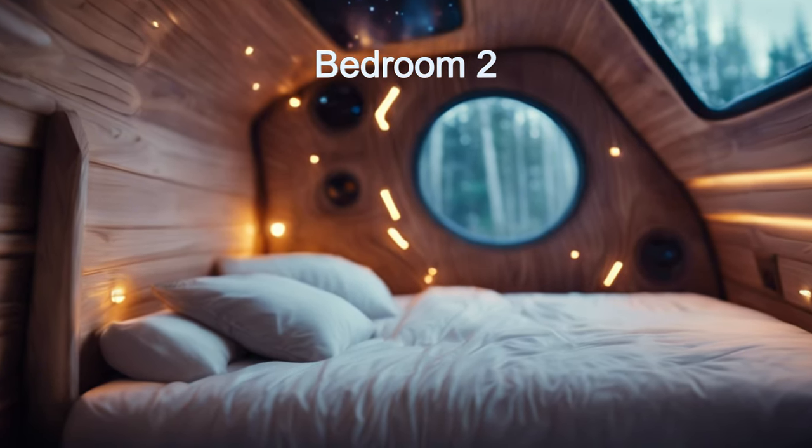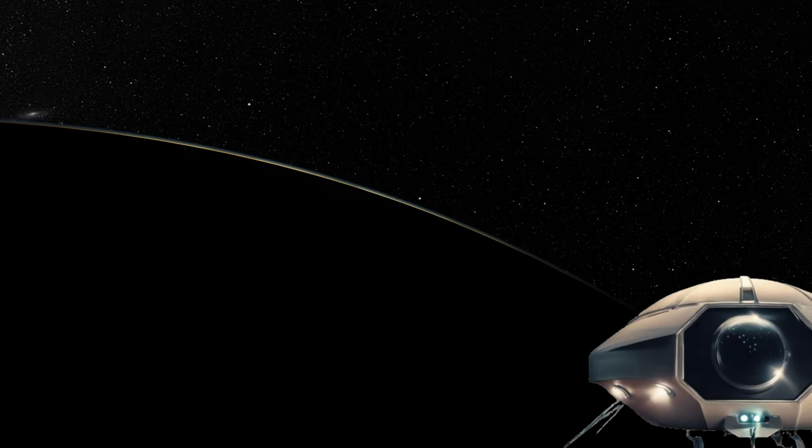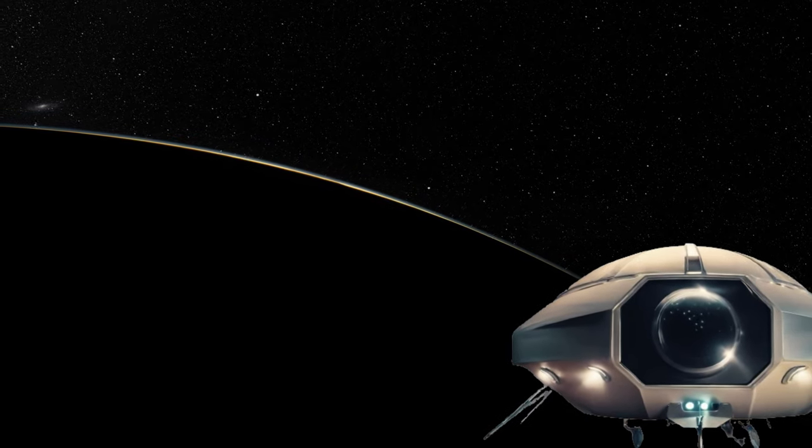Join us as we explore the wonders of the cosmos. Set sail through the cosmos with the Solaris 11B Cruiser.